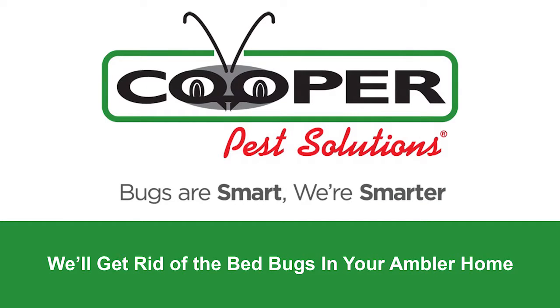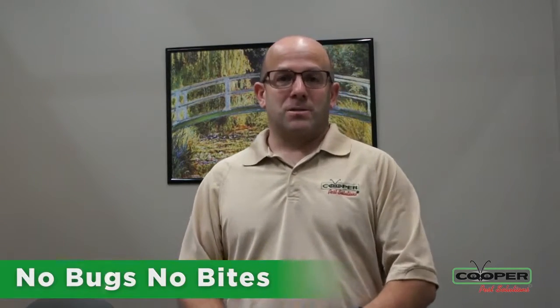Hi, I'm Ron, Service Manager of Cooper Pest Solutions. I'm the manager of the bed bug team and today I'm going to talk to you about bed bug services. When you have bed bugs inside your home in your bedroom, we're looking at our program to get you to no bugs and no bites.